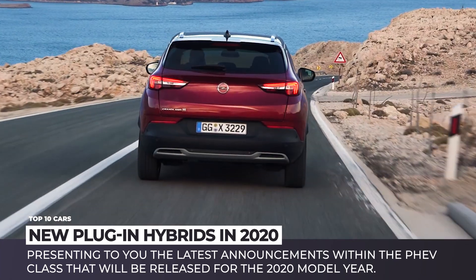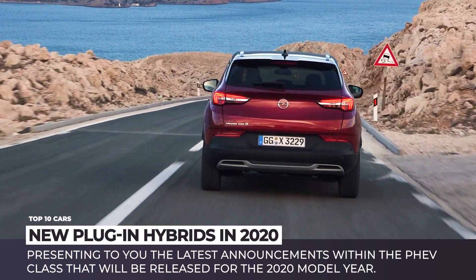Subscribe to our channel and ring the bell to get the latest news about electrified vehicles and enjoy the ride!